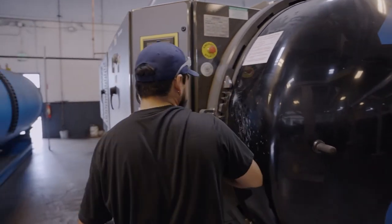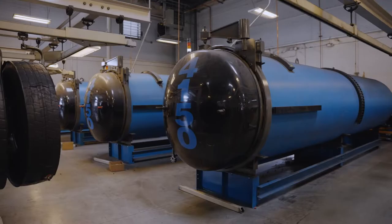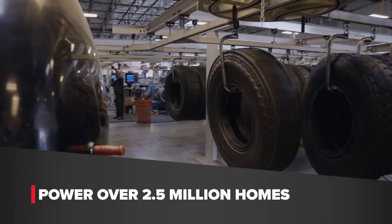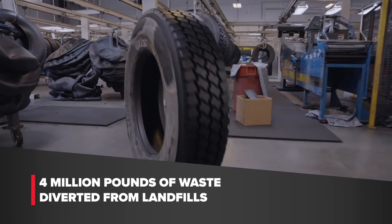In 2021, Commercial Tire produced enough retreads to equate to over 1.5 million gallons of oil saved, enough energy to power over 2.5 million homes for a day, and over 4 million pounds of waste diverted from landfills.